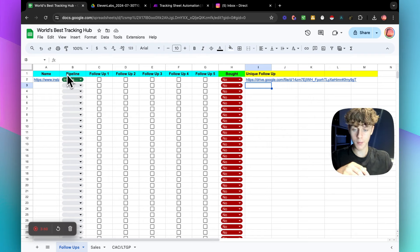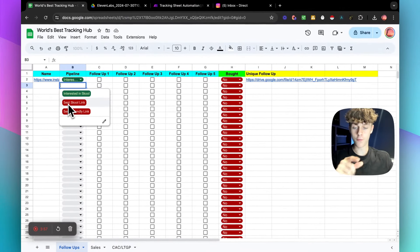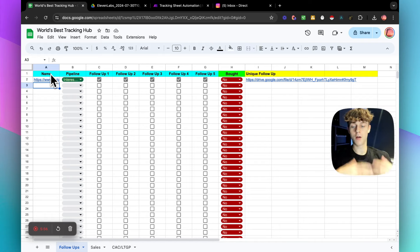So we essentially have the pipeline here. Once you're inside this Google Sheet, you can change it for whatever you want. The reason we have red for 'sends a school link' or 'sends a calendar link' is because if we get to this stage of the messaging process, it's urgent that we convert them — a lead becomes more valuable the further down the pipeline they get. So you need to increase the amount of follow-ups for that specific person. If someone just shows initial interest, you'd do about three follow-ups, and we have checkboxes so your setter can confirm they've done them.